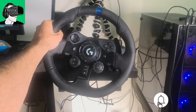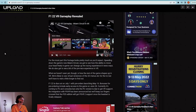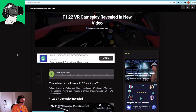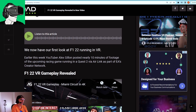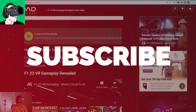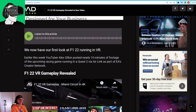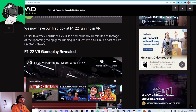Let's talk about this new update of F1 2022 in VR. According to Upload VR, we have the first look at F1 2022 running in virtual reality. Earlier this week, YouTuber Alex Gillen posted nearly 10 minutes of footage of the upcoming racing game running on a Quest 2 via Air Link, as part of EA's Creator Network.